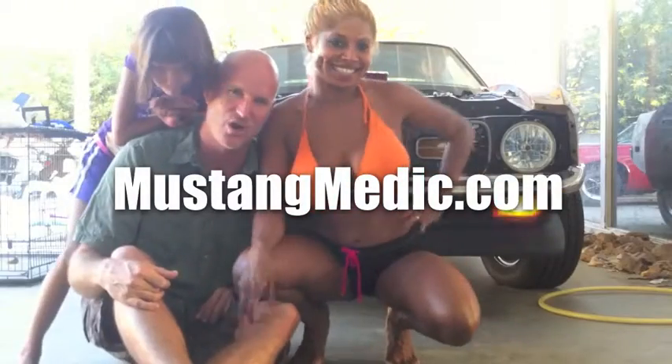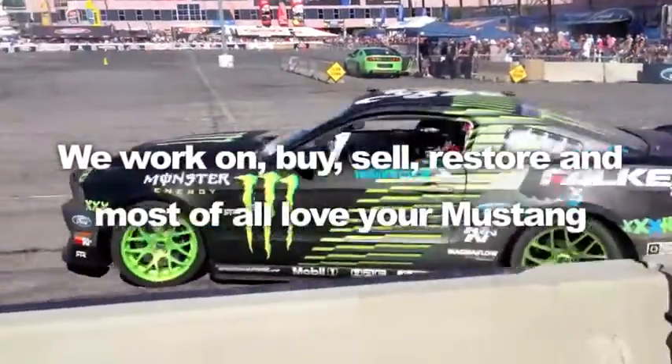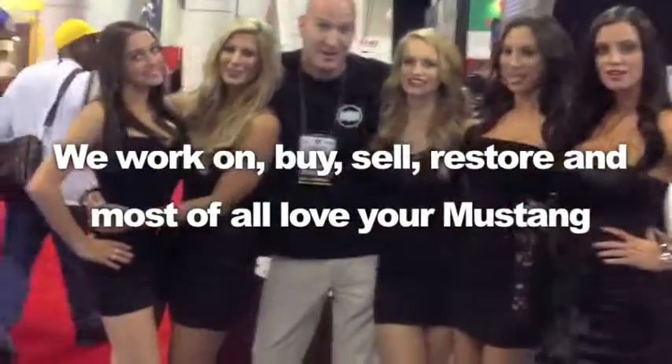Day one, day sold — we show you everything at Mustang Medic. We work on, buy, sell, restore, and most of all love your Mustang.